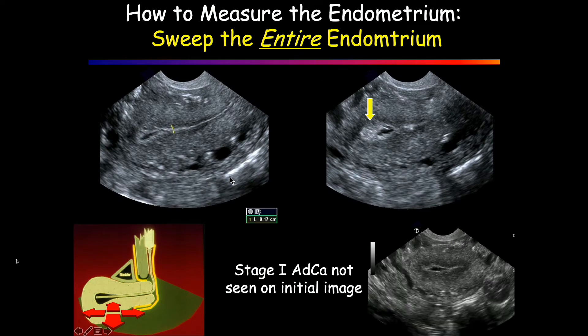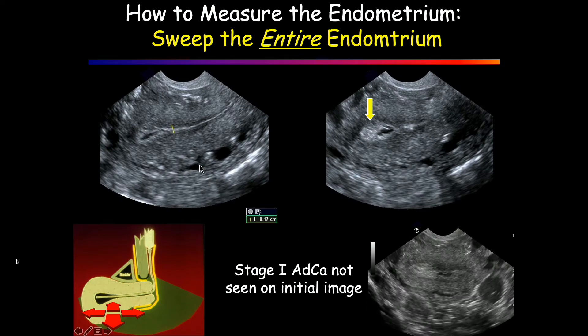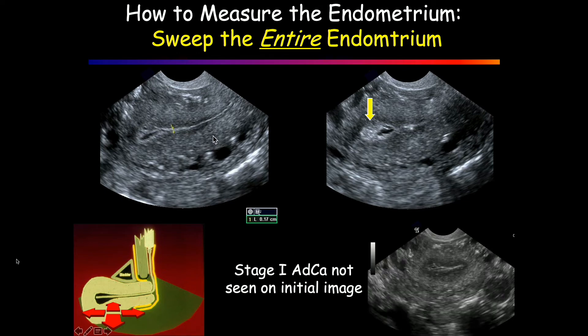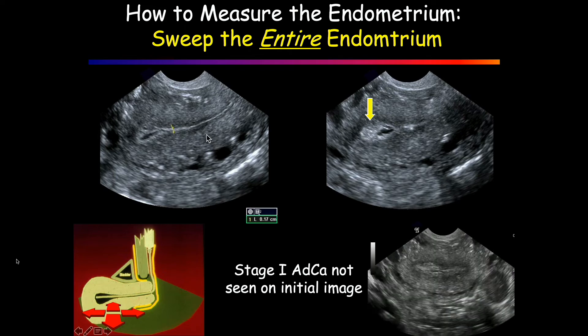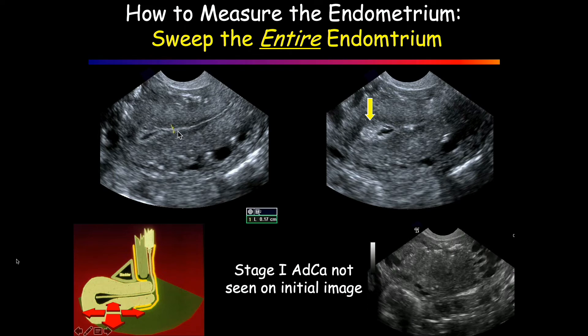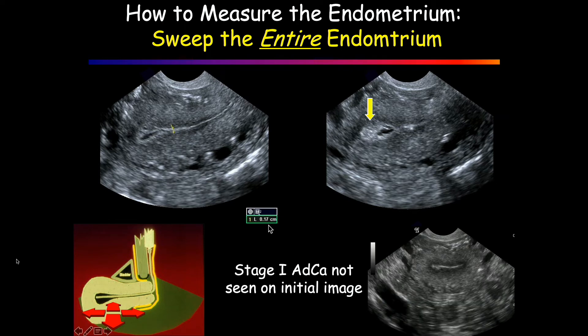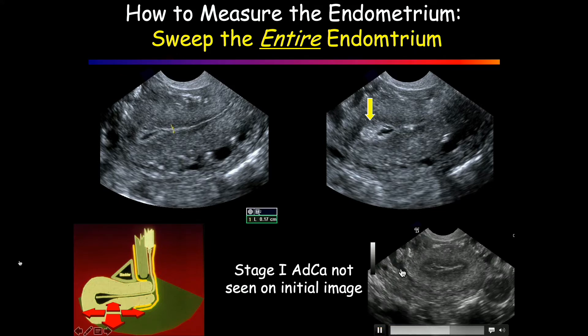Make sure you see the entire endometrium. When we were in training, we scanned everybody ourselves, but now the sonographers — who are better scanners than us for the most part — are scanning, and we don't get a chance to look. So somebody could give you a measurement like this that looks great, 1.7 millimeters, but you move over to the side and all of a sudden there's a cancer over there. So make sure you see everything.